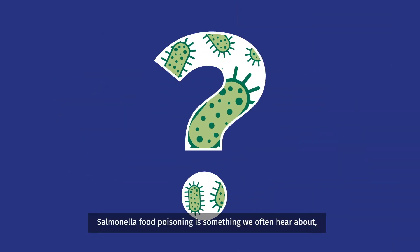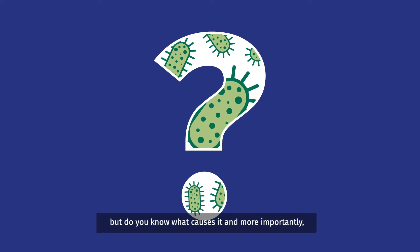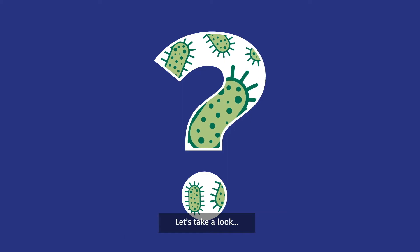What is Salmonella? Salmonella food poisoning is something we often hear about, but do you know what causes it and, more importantly, how to minimise the risk of getting it? Let's take a look.